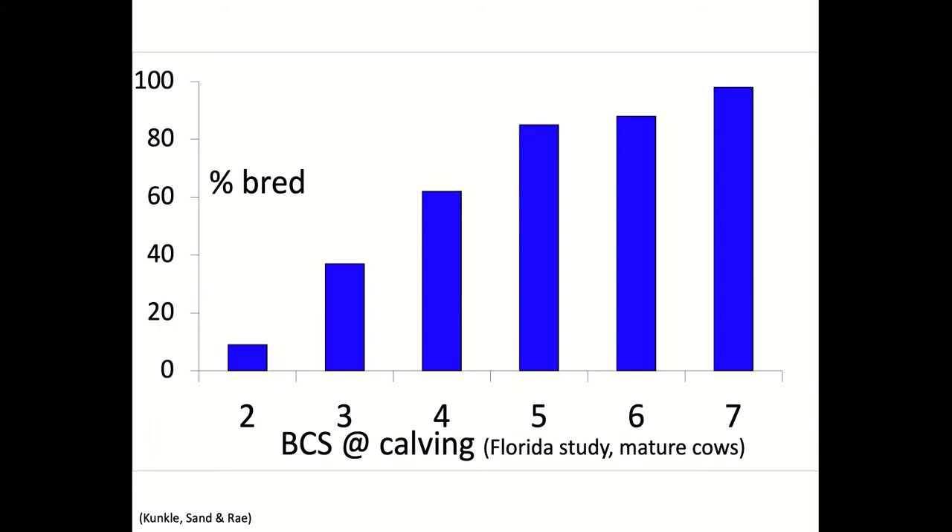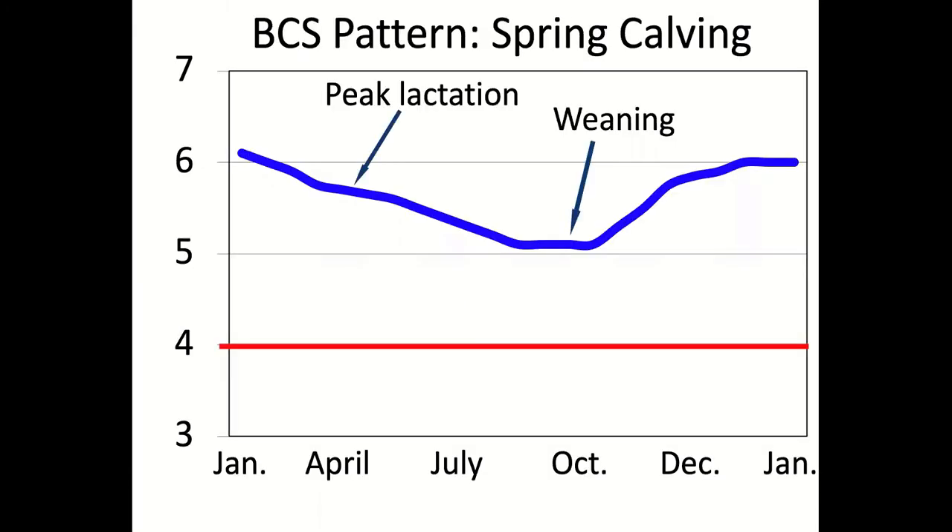For two and three-year-old females, we really want them at a six or greater at or just prior to calving. If you have spring calving cows, you need to go into the winter in that kind of condition because it's hard to put weight on them during winter. Additionally, cows in better body condition — six or seven — have more insulation, so they handle cold, wet weather much better than thinner cows. Body condition score doesn't have to stay steady all year; it's fine to let it fluctuate.